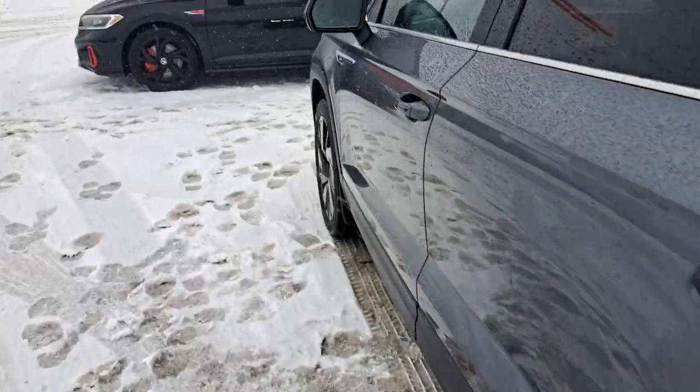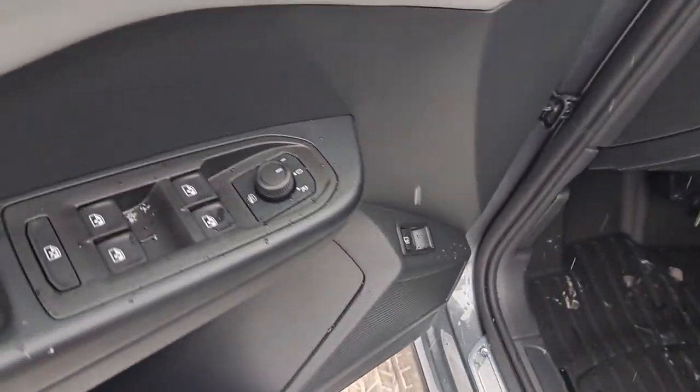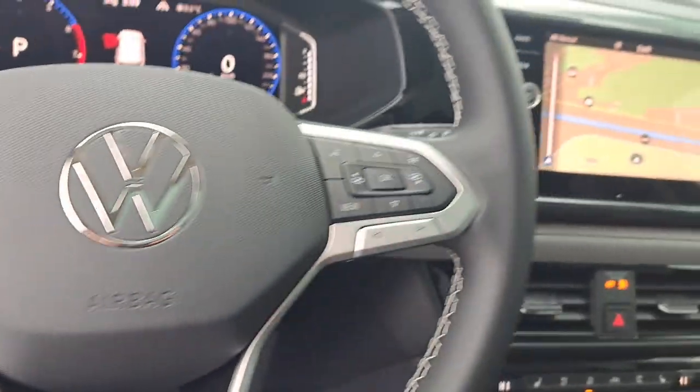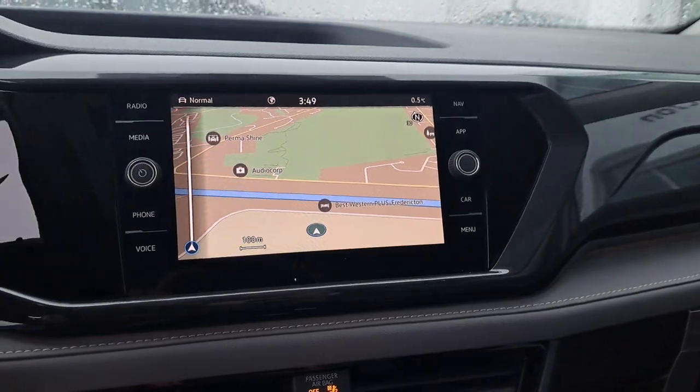This vehicle is also equipped with blind spot monitors. Coming to the driver's side, you can see that we have our heated mirrors, a multi-function heated steering wheel. This one is also equipped with factory navigation, Apple CarPlay, and Android Auto. And if you look up, we have our panoramic sunroof.